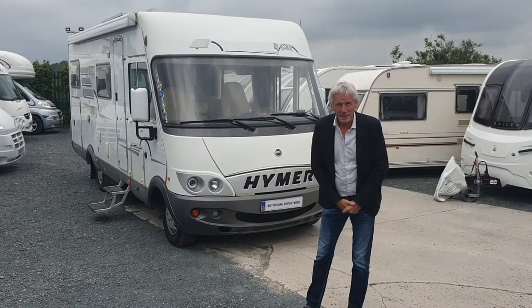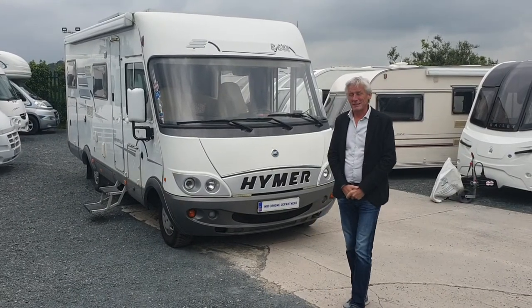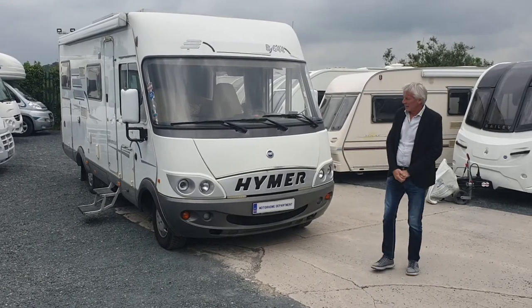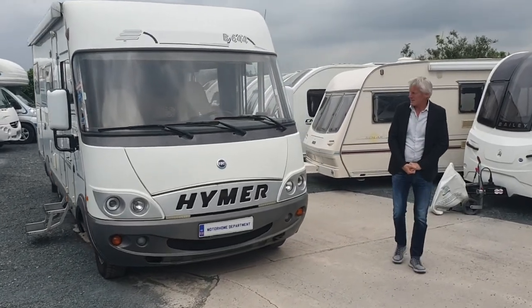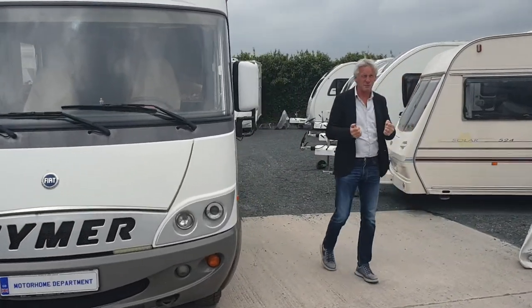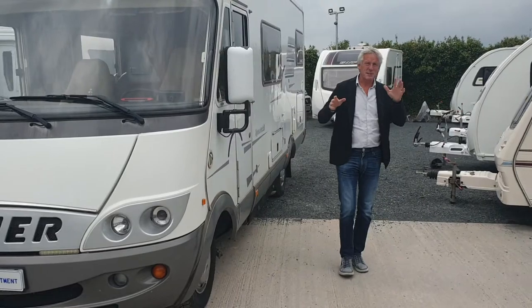Welcome to Motorhome Department, my name is Chris Blackwell. Today we've got for sale a Hymer B644, 2002, it's a left-hand drive. It's got 120-odd thousand kilometres on the clock which is around about 70-odd thousand miles.